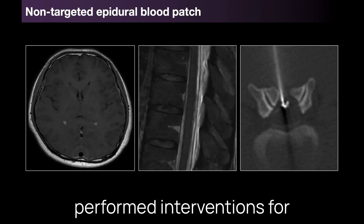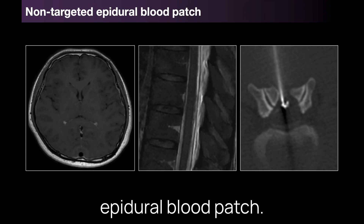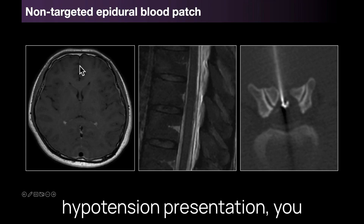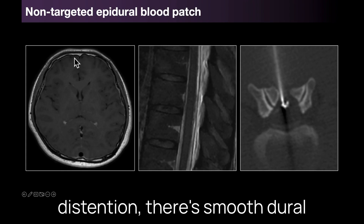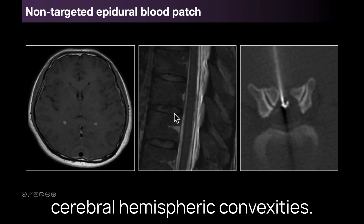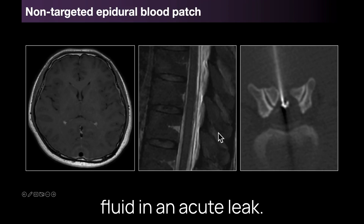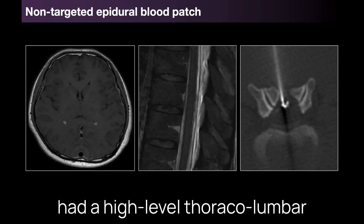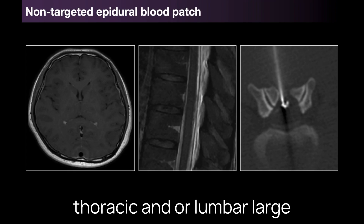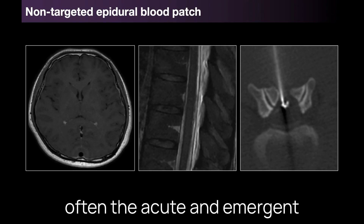So one of the most frequently performed interventions for patients with intracranial hypotension and post-dural puncture headache is a non-targeted epidural blood patch. In this example case you can see that this patient has an acute hypotension presentation — venous distension, smooth dural thickening and enhancement overlying the cerebral hemispheric convexities, and pretty diffuse epidural fluid in the spine. We often see this diffuse appearance of fluid in an acute leak, and in this case the patient had a high-level thoracolumbar epidural blood patch, which is what many places do as the acute and emergent management.